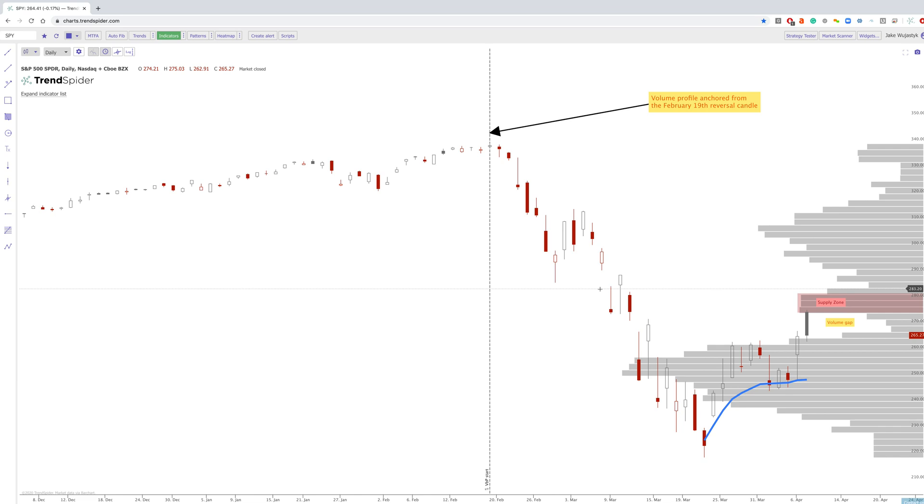Hey everybody, Jake here with TrendSpider to go over one of the charts of the day — SPY on the daily chart.